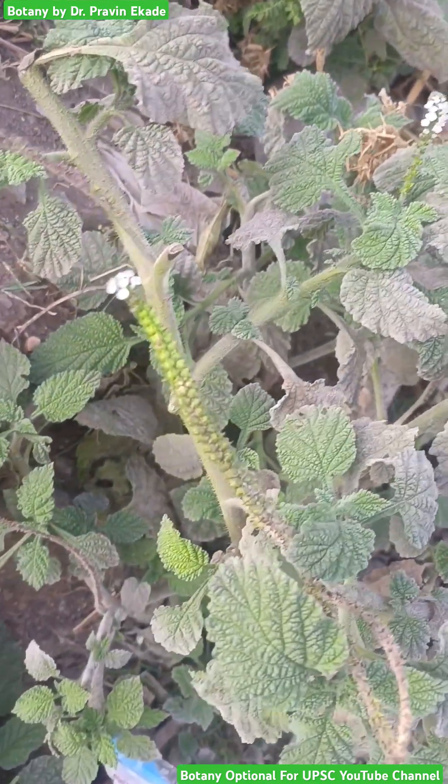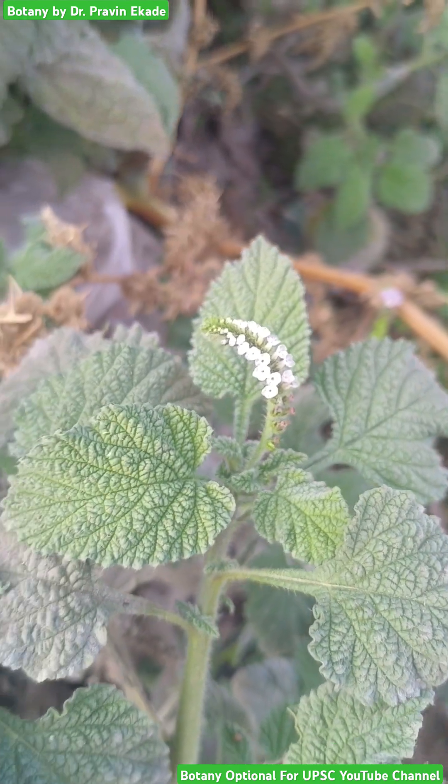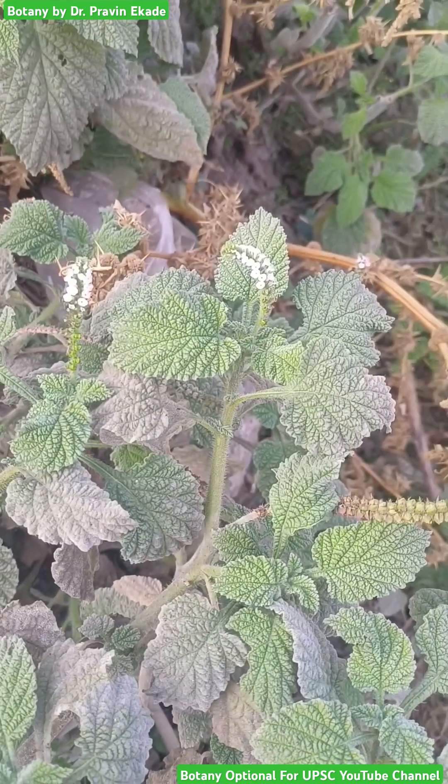This particular plant is traditionally used in medicines as well. So remember this particular plant called Heliotropium indicum, belonging to the Boraginaceae plant family.